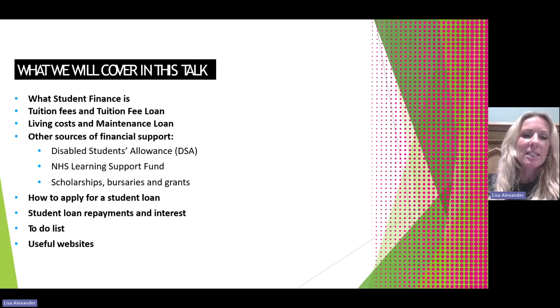We will cover the tuition fee loan and maintenance loan, as well as other sources of financial support. We'll look at how to apply for a student loan and discuss student loan repayments and interest.